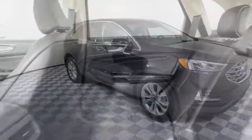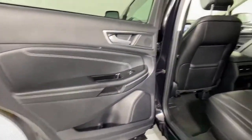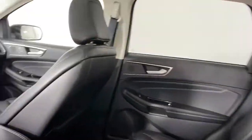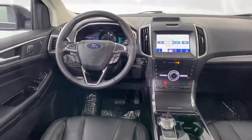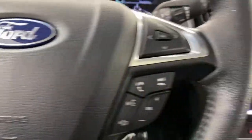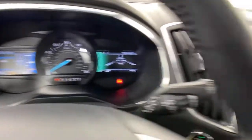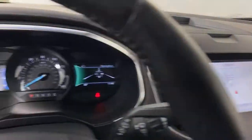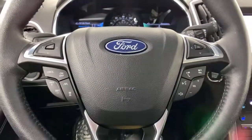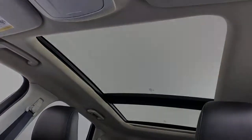See how luxurious sporty can be. Take this sleek Edge out for a road test. Our professional staff looks forward to giving you excellent service. We'll see you next time.